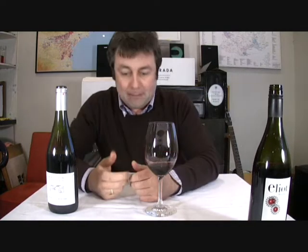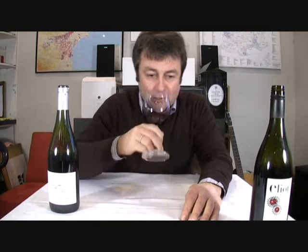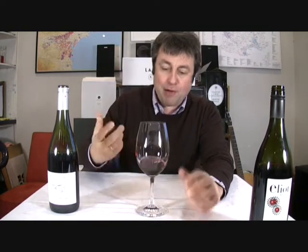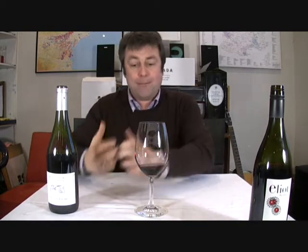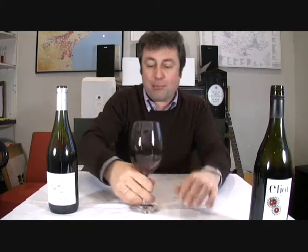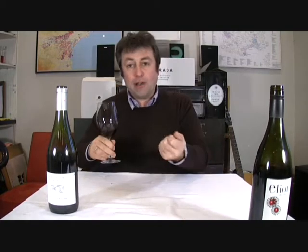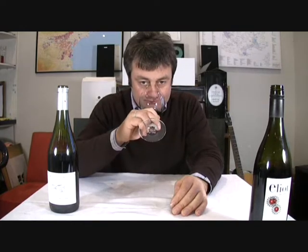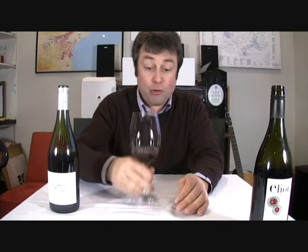It's almost got a bit of sweaty plimsoll in there initially. I'm getting a bit of rubber, sweaty plimsoll, earthy characters along with some deep dark blackberry, a bit of herb, a bit of rosemary, and also a bit of strawberry.